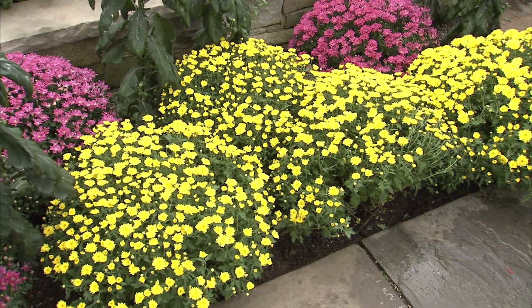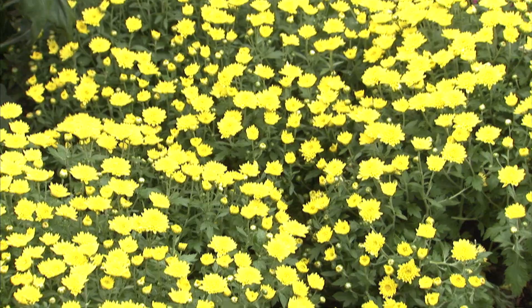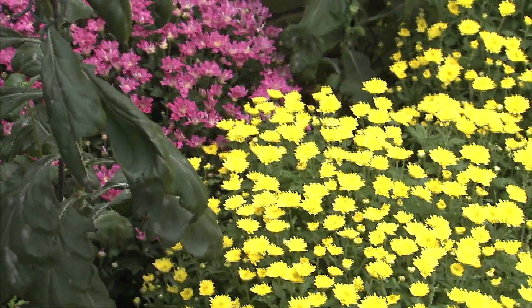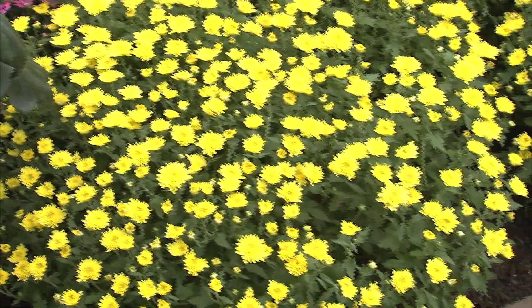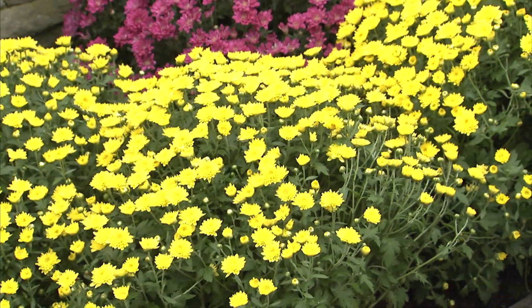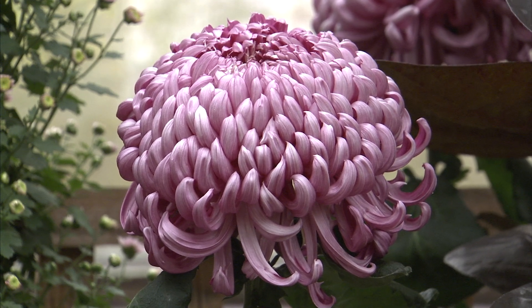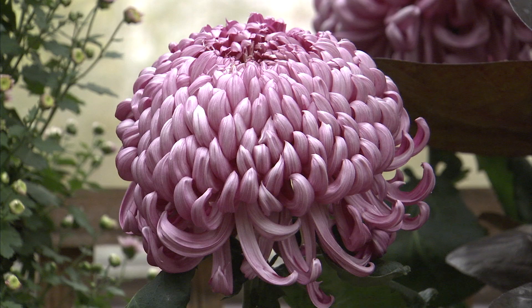Here we have three different types of chrysanthemums in this part of the display. The first one is the one you most commonly see in your garden — this low, rounded mound of flowers, which we call a garden mum. It'll survive the winter and come back year after year in your garden with a minimum of care. These other two types of chrysanthemums are much more specialized, and you're not going to see them in your garden center or home improvement store.